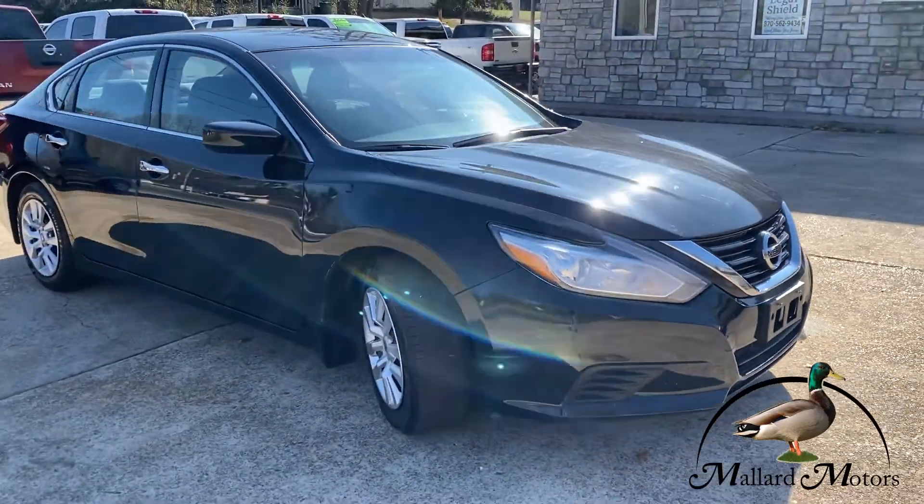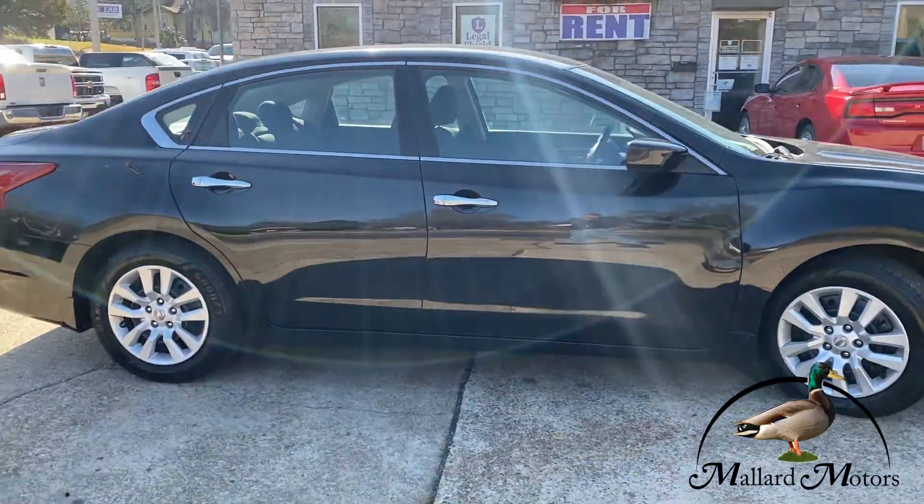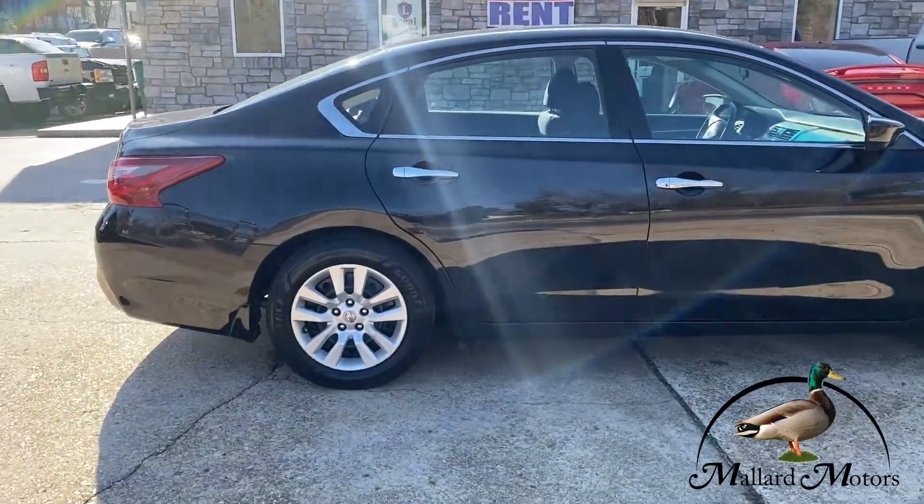It gets great gas mileage, well over 30 miles to the gallon on the highway. In fact, if we ever have to take long trips here at work, usually we'll grab one of these Altimas just due to the gas mileage.